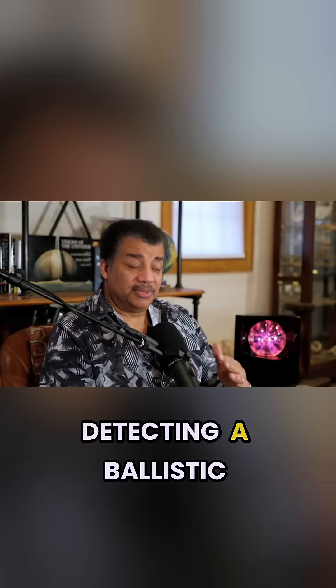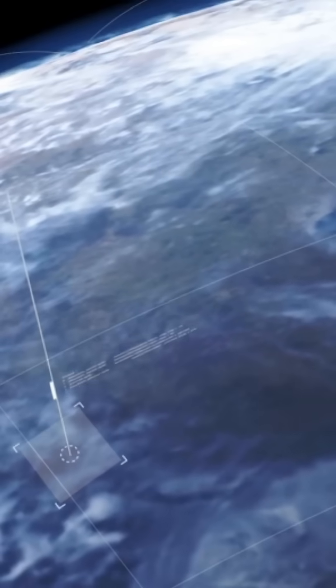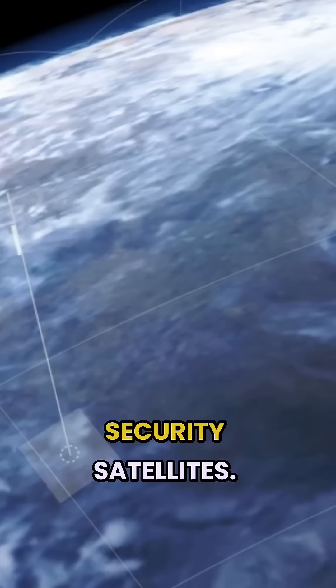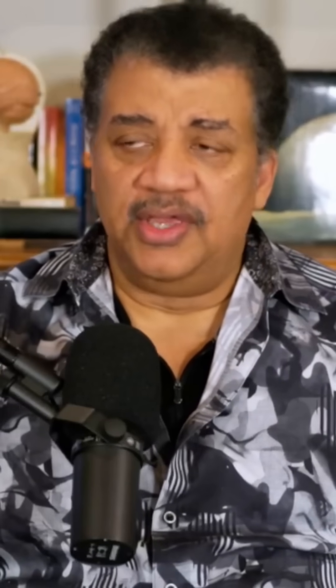The most straightforward way of detecting a ballistic missile is at launch, because that's when it has a signature that can be identified by our satellites in orbit — these are reconnaissance security satellites. And once you get that, and once you have its trajectory, you can instantly calculate what an intercept would be. Provided you have missiles ready to do so, you are protected. That would be a ballistic missile.